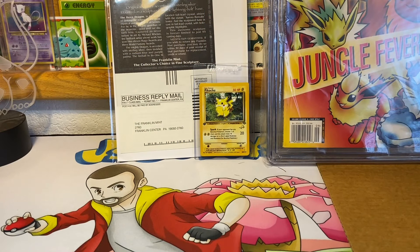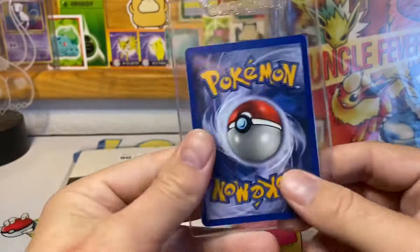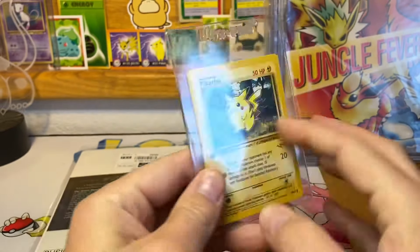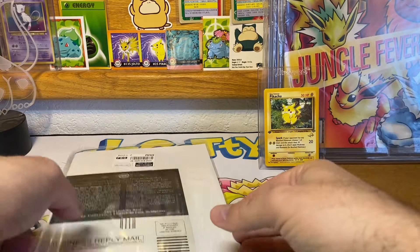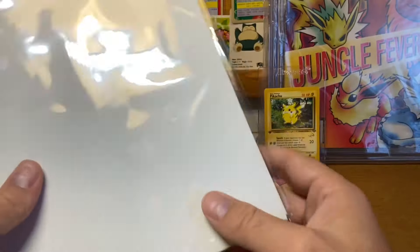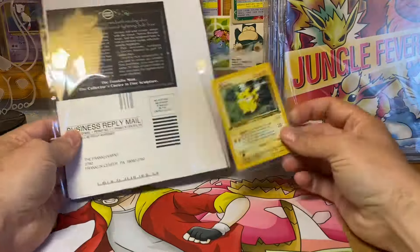It appears that CGC did send my card back, so thanks for that. It looks to be in good condition — not too shabby. I wish they had graded it with the card inside, that would have been cool. But at least they sent it back, because they were gonna get a harsh written email if I didn't receive it.